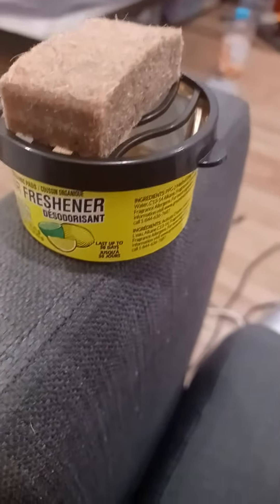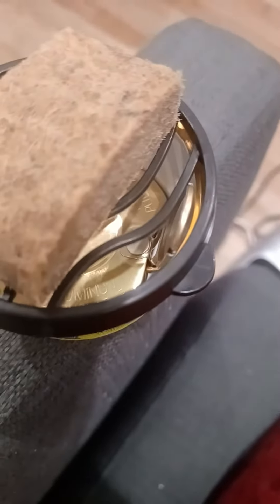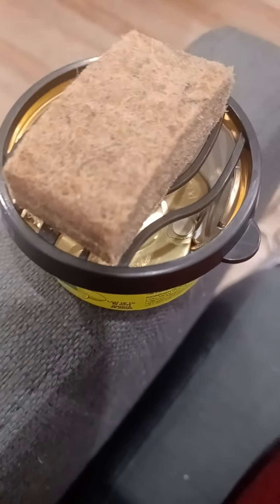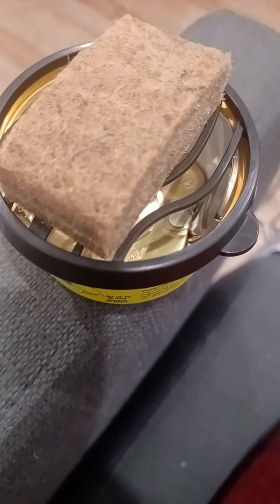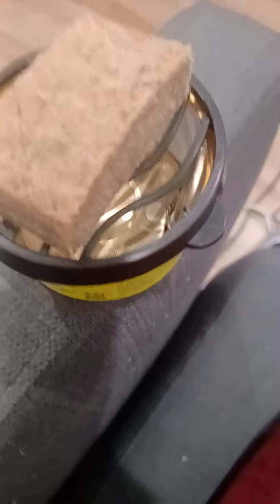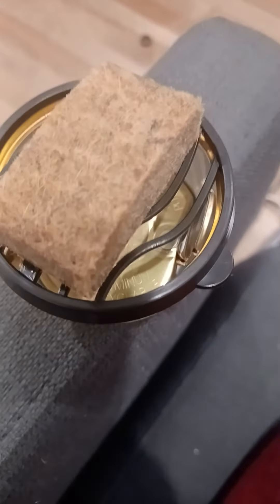Look for the tin can. Be careful when you look at the top of it — it should be tin, it shouldn't be the type where you can see through and see the gel. Because if you can see through and see the gel, then that's exactly what you're getting: one gel can. But if you look on the top and you see the tin, that means you're getting a three-pack.